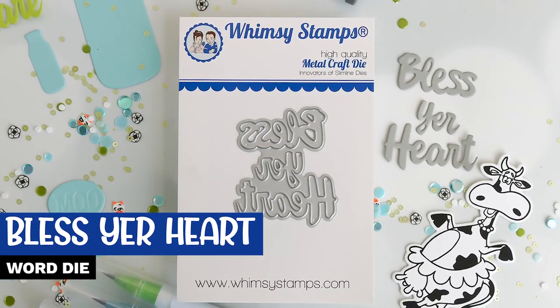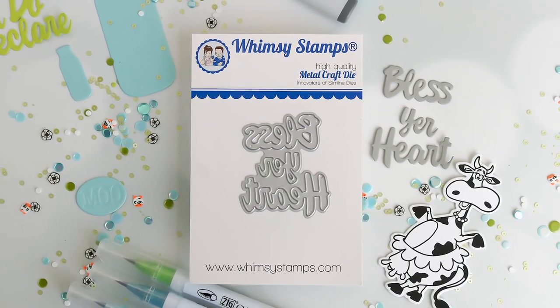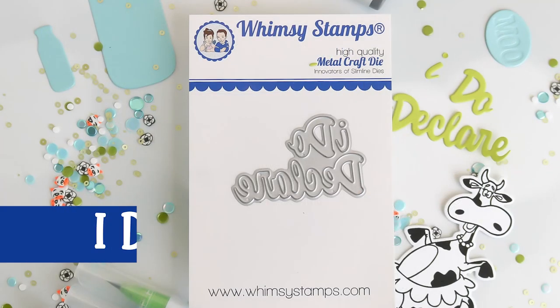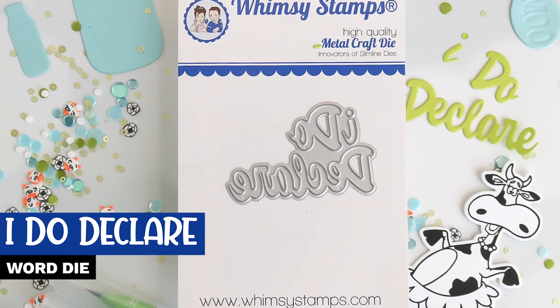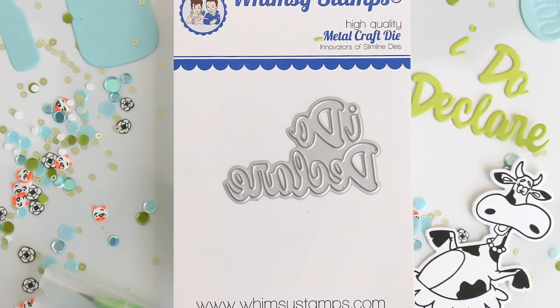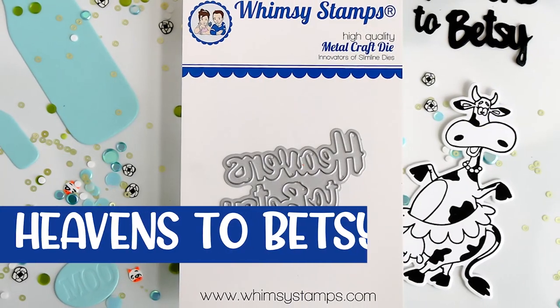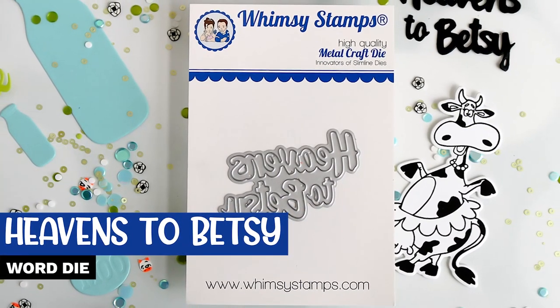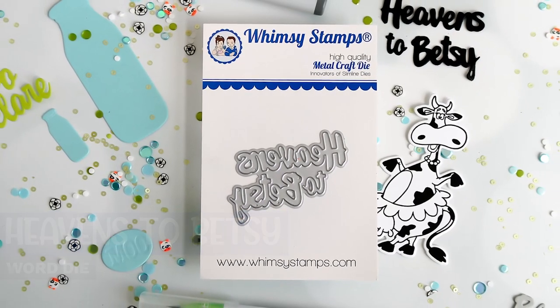Since we're on the topic of previously released products — the Southern SAS stamp and outline dies rolled out during the May 15th release, and I talked about using the outline dies to create shadows for the 'crazy' and 'heifer please' word dies. Well, we have three more word dies that work the same way: 'Bless your heart,' 'I do declare,' and 'heavens to Betsy.'